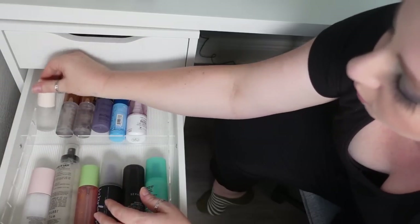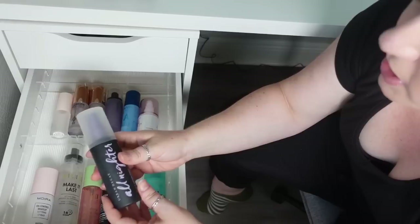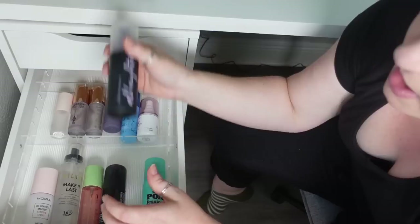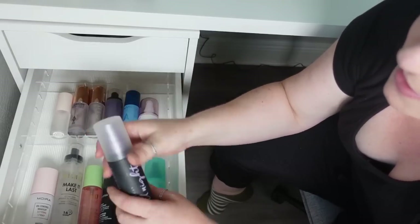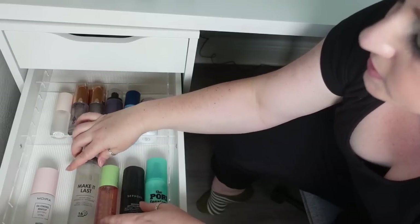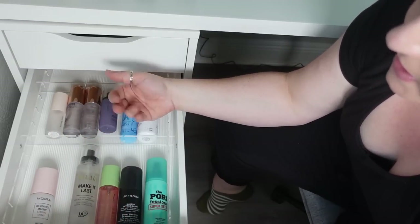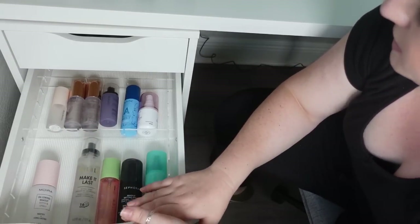I'll move the dewy one from Rare Beauty to the back. I'm going to pull out the Urban Decay All Nighter and put it in project pan. If you can hear it, there's probably this much left in it — I would like to use it up. I don't think I'd repurchase it; I'd rather get use out of the other setting sprays I have, and I don't use them that often.